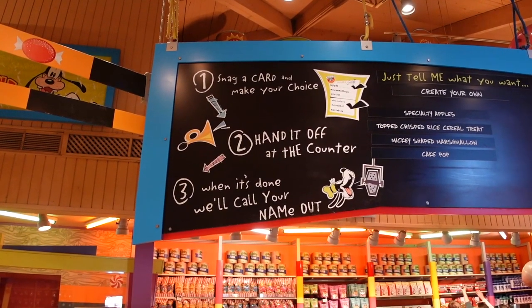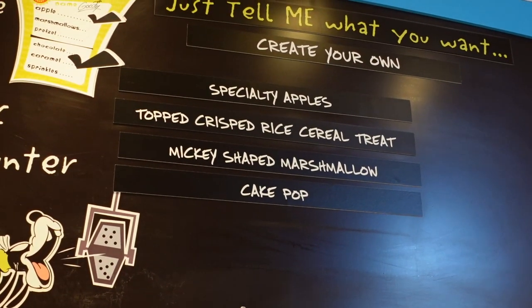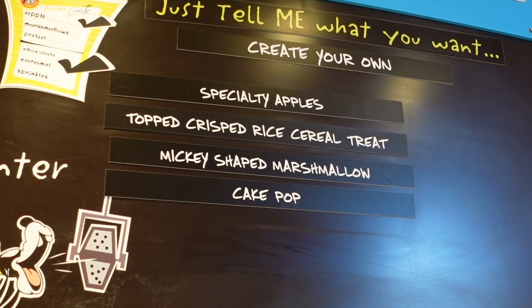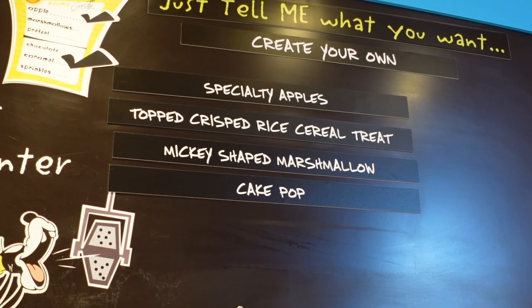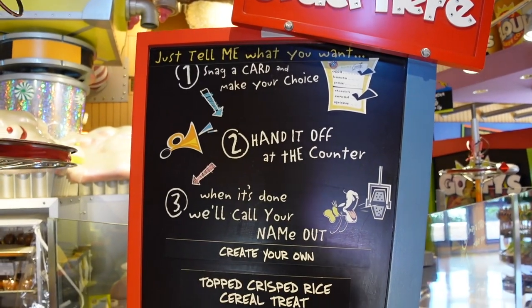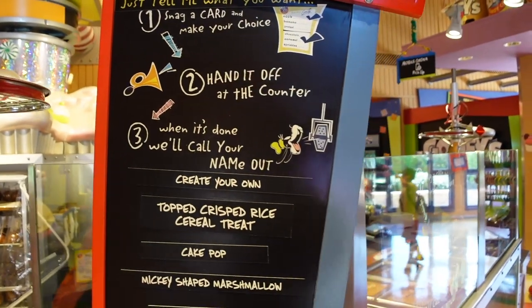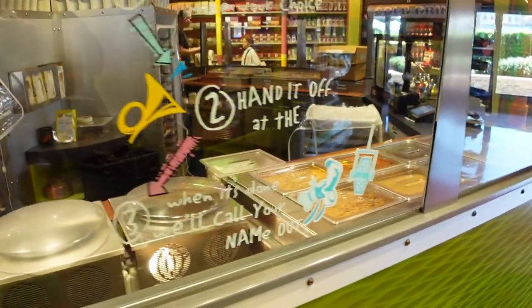A really fun thing they do here is you can customize your order. You can customize apples, rice crispy treats, and they have Mickey-shaped marshmallows in a cake box. They'll give you a card where you can check off all the ingredients you want added, then you can watch them make it right in front of you. Just so you know, you can't customize until 12 o'clock, but you can do it all the way up to 10 o'clock at night. Super fun.